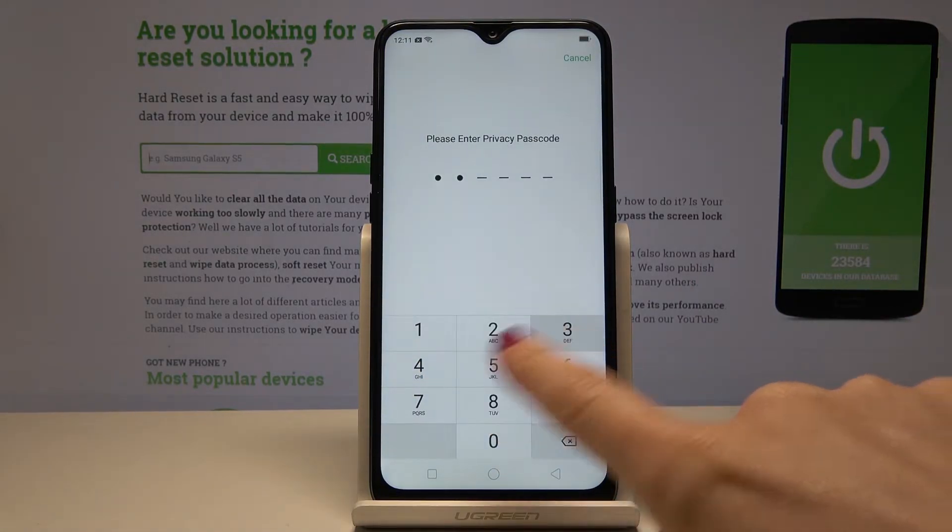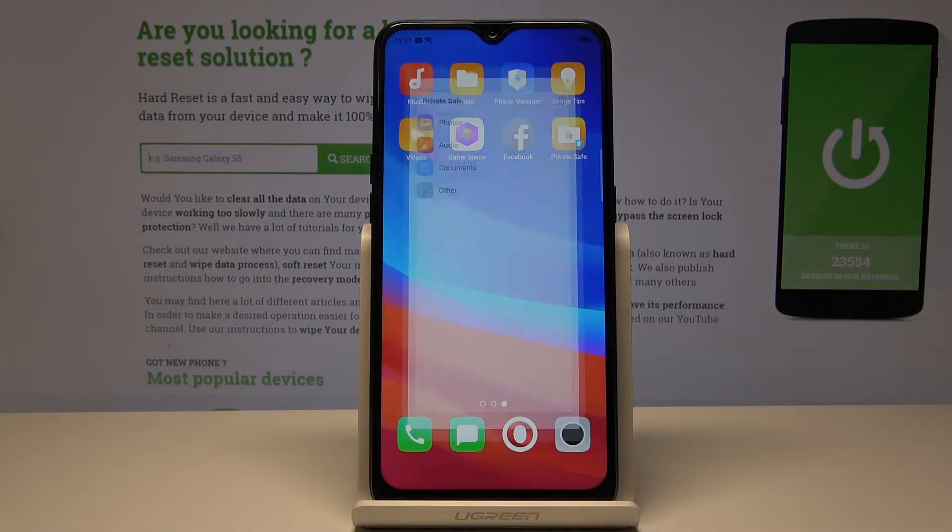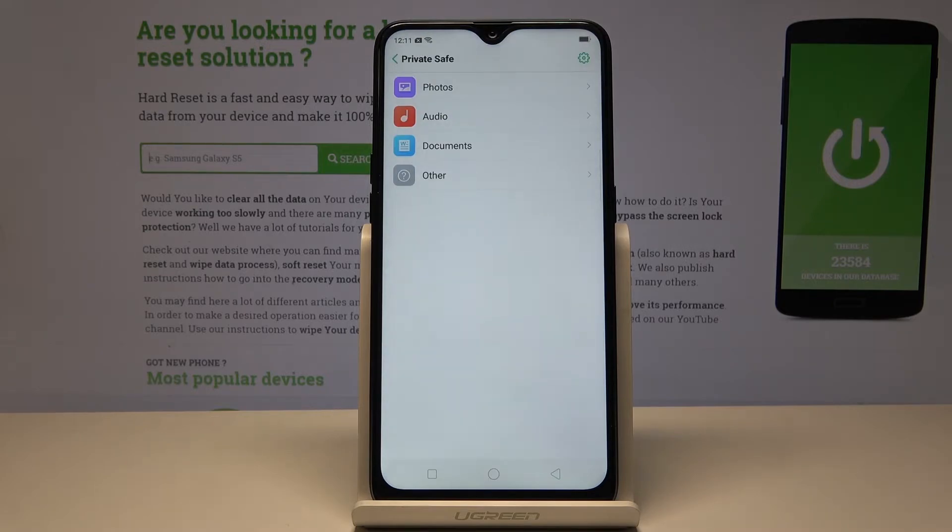Now you just have to enter your passcode and you can open the photos, audio, documents, or other stuff that you have stored here, to which no other person has access.